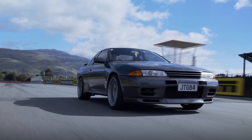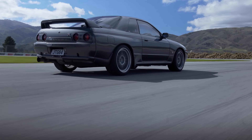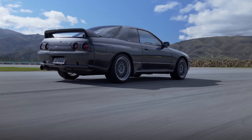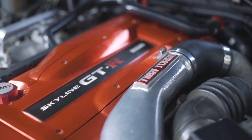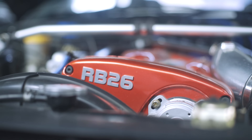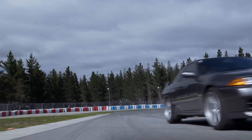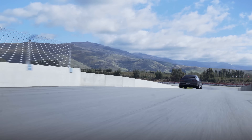Nissan's R32 GT-R is arguably one of the most iconic cars ever to come out of Japan. While there's a huge following for these cars all around the world, we find that in stock form they're actually pretty uninspiring, and like most factory cars, there are a few hurdles we have to overcome in order to get good performance out of the RB26 engine.